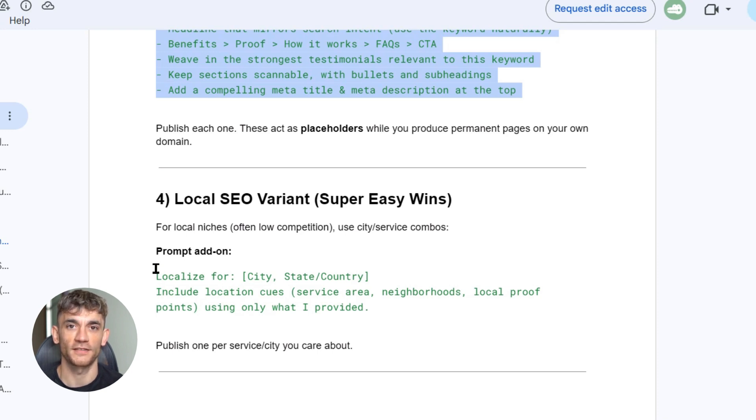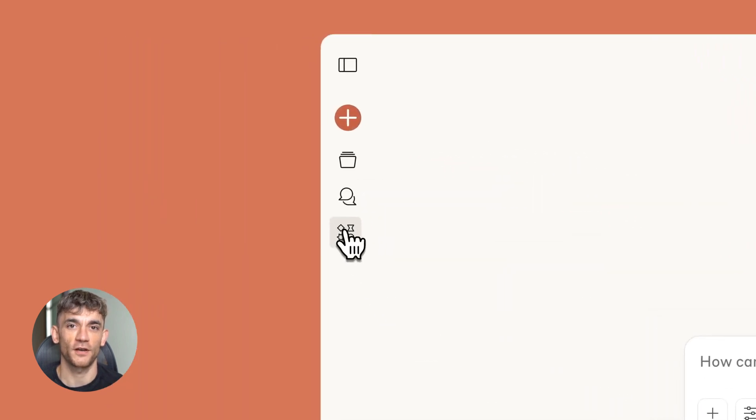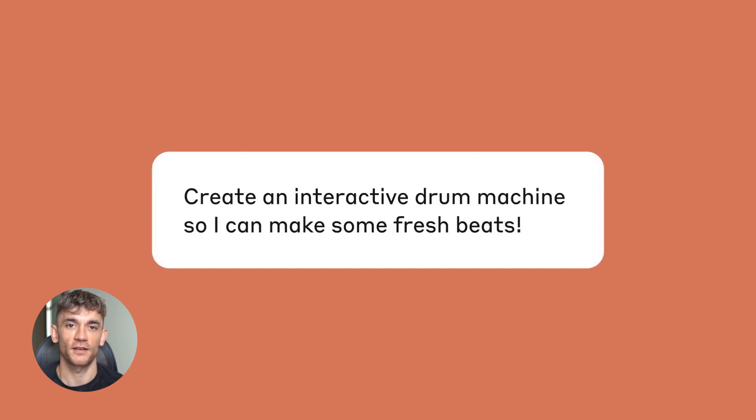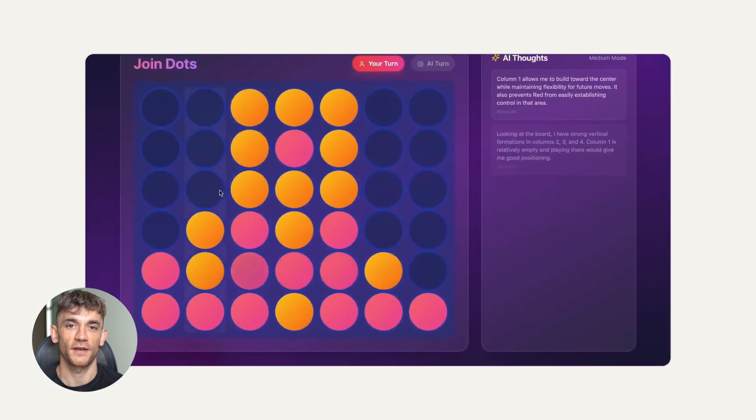Step six is helping your artifacts get indexed. Claude artifacts usually get indexed pretty fast on their own, but you can speed up the process. The easiest way is to get some initial clicks — share the link with your team, your customers, your friends, ask them to click it. Google notices when new URLs get traffic. It's a signal that the content might be important, so those early clicks help get your artifacts indexed faster.